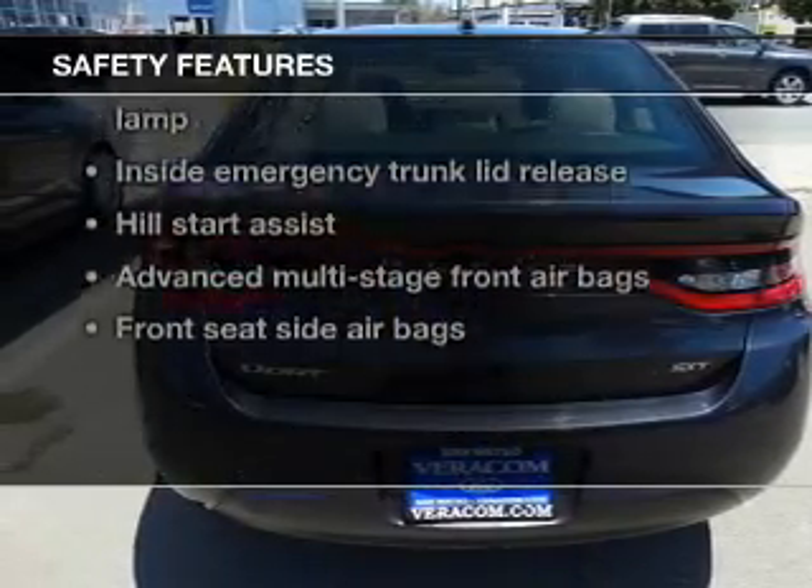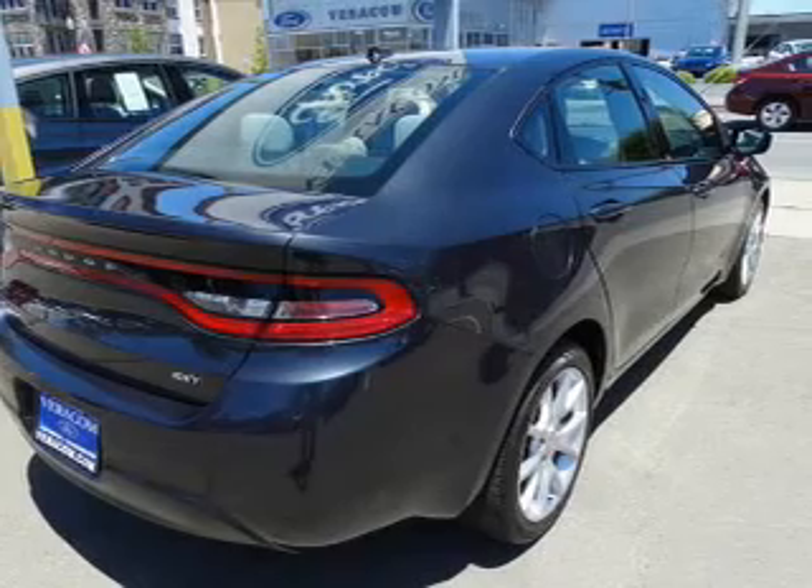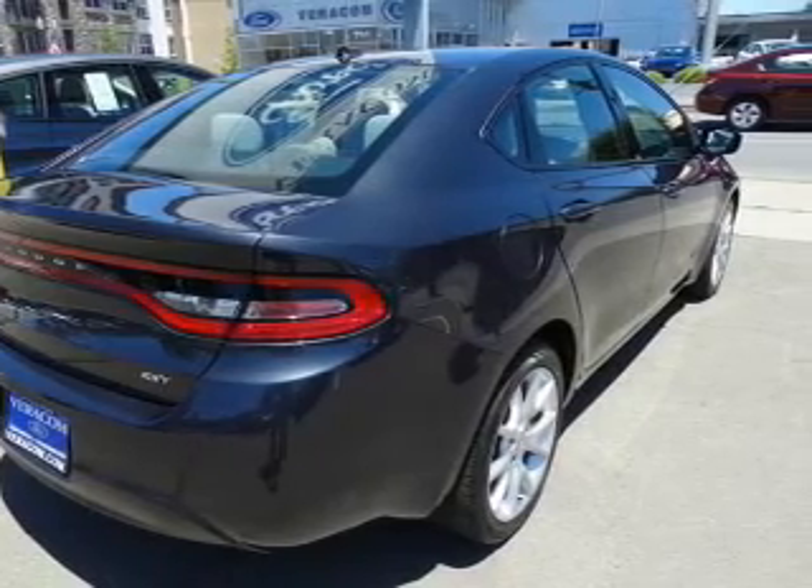If safety is a high priority, rest assured knowing that these top safety components are included: traction control, stability control, low tire pressure warning.